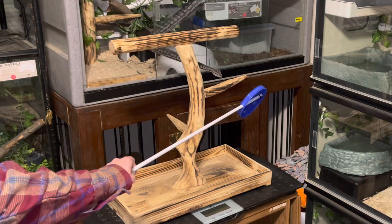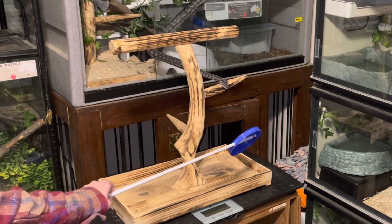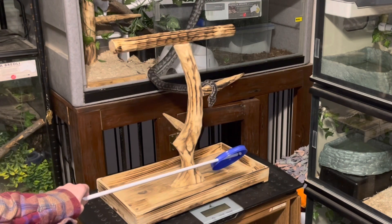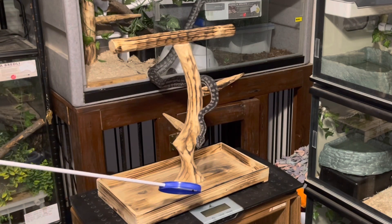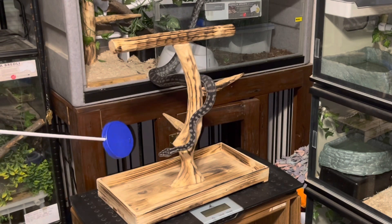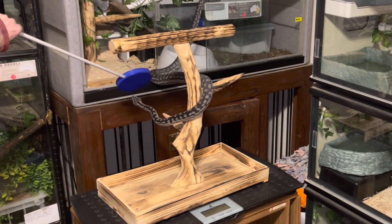Just as a reminder, this is an advanced behavior that can be shaped once the snake has learned general targeting. I had to remember to make sure Merlin saw the target, allow him time to orient towards it and start making his way out of his habitat, then move the target to indicate that I wanted him to position on the station. Antecedent arrangement is really important.